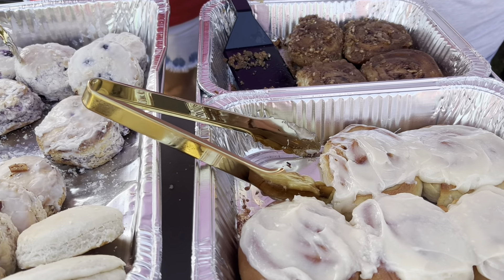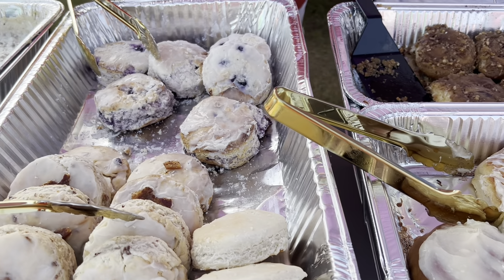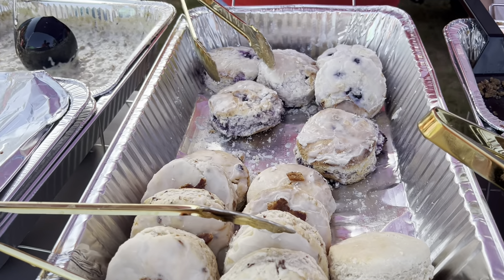Hey, this is Emily with the Aftertaste. I got breakfast here for you. I got maple bacon biscuits, blueberry biscuits, cinnamon rolls, sticky buns.